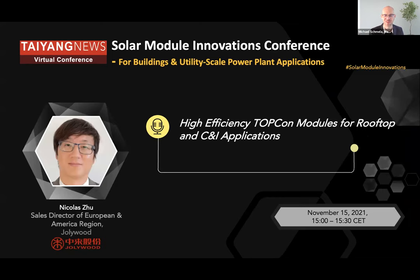Just as a note, we published today an interview with the head of research of Jollywood on our Thai news website. So if you want more information beyond what Nicolas will say, please read this interview. Nicolas, the floor is yours.